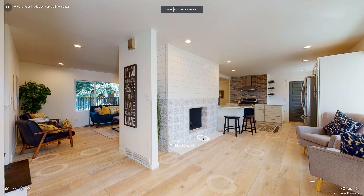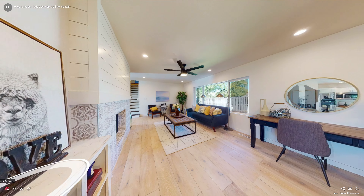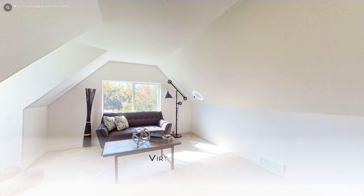We're going to have a virtual reality walking tour of the inside of the property that also has a 3D model that spins around, allowing you to drop back into that house whenever you want to.